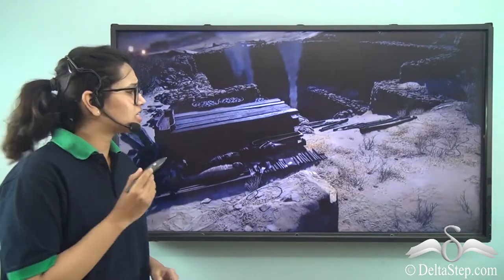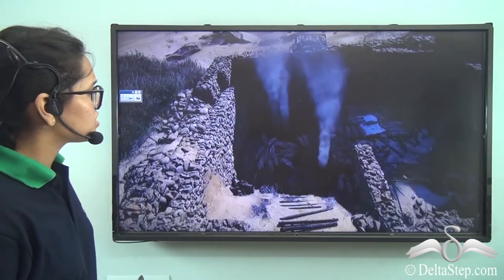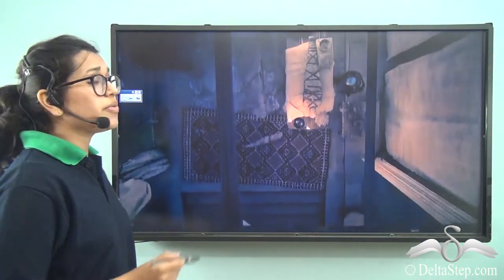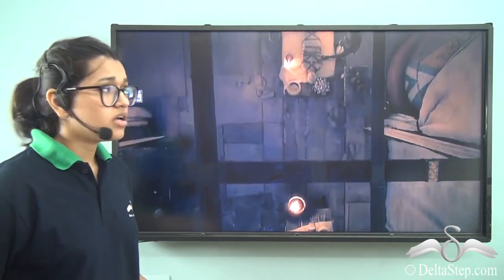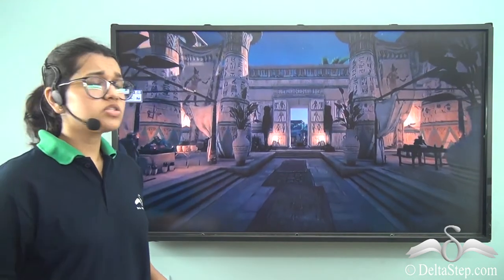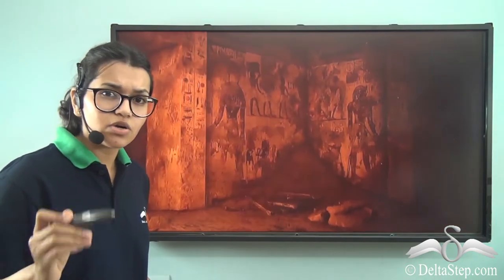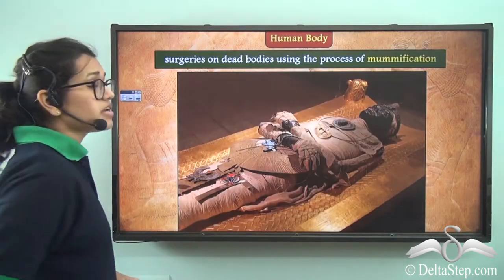Now let's take a look at this video. What do you think is happening here? What is this place, and who are these people? This is the place where the dead are being turned into mummies. Can you see the people wrapped in white? Take a closer look — you can also see the walls, which are filled with paintings and inscriptions. This is how the inside of a pyramid looks like, and this is where these dead people will spend the rest of their eternity.